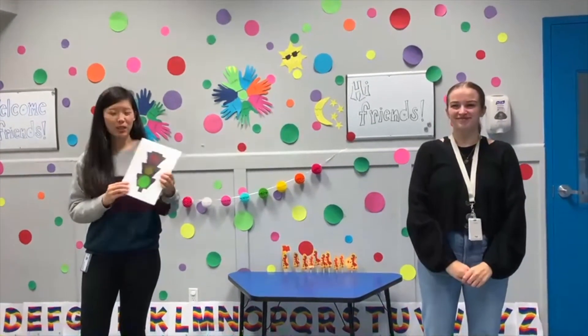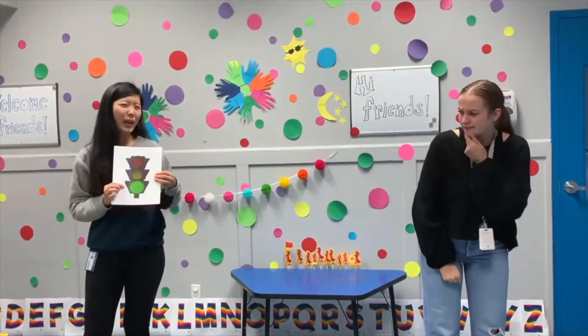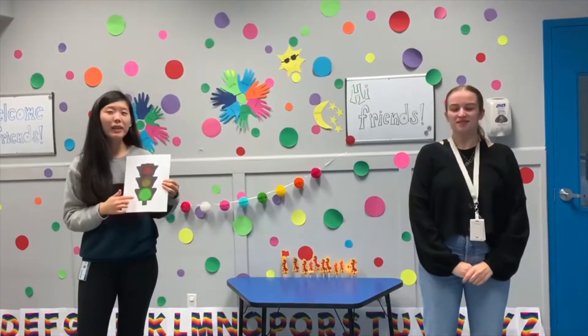So the first picture that we have here is a green light. Do you know what happens when the light is green? You go. That's right — you go because green means go.